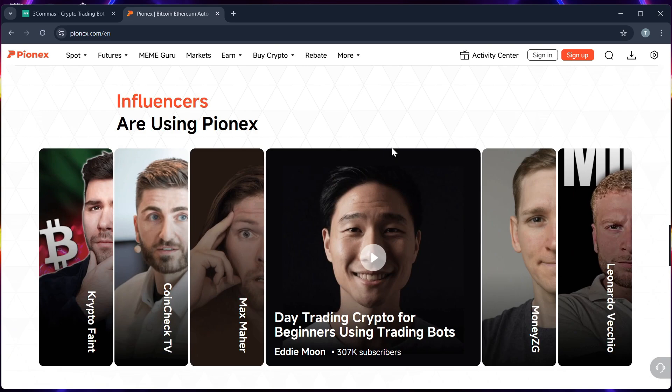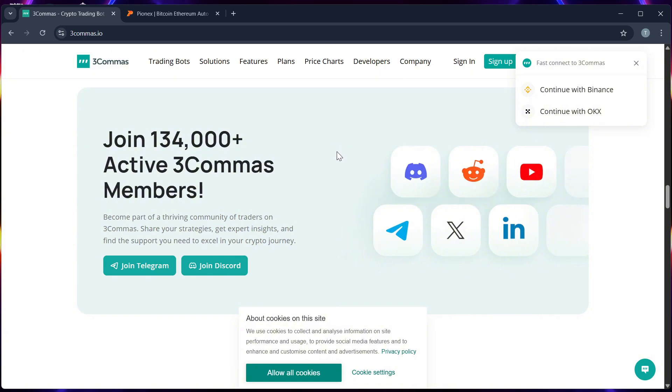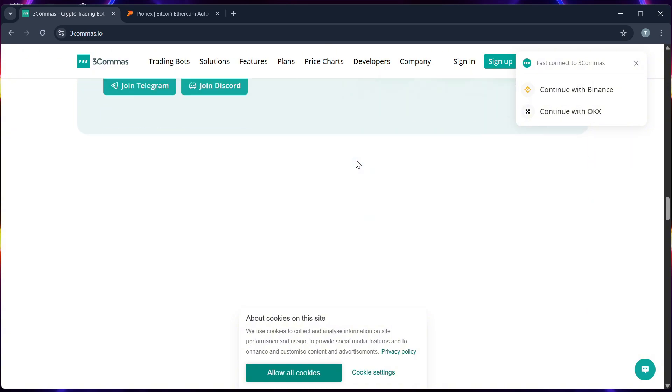For the final verdict: use Pionex if you are a beginner who wants free, simple automation, and choose Three Commas if you want pro-level control and multi-exchange support.